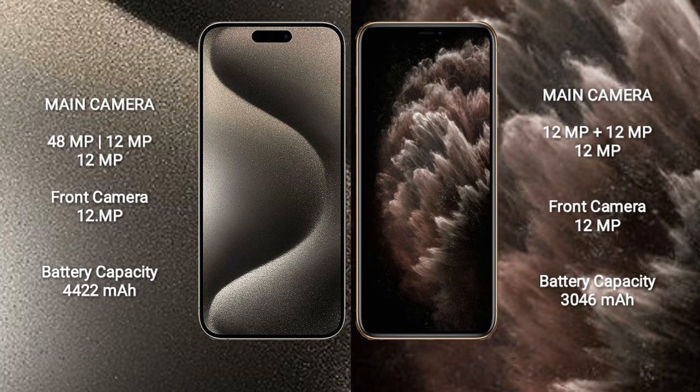The iPhone 15 Pro Max has a 4422mAh battery with 33W fast charging support. The iPhone 11 Pro has a 3046mAh battery with 33W fast charging support.